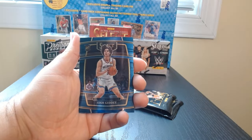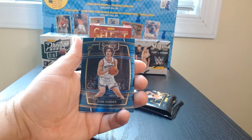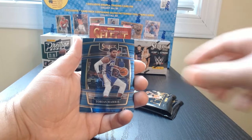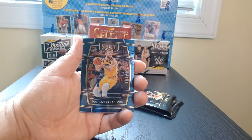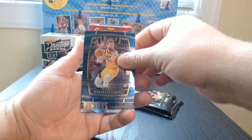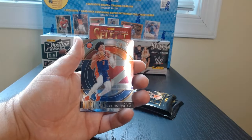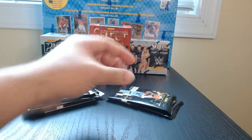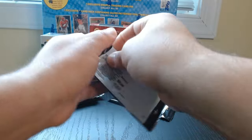These are always nice looking cards. So we got a rookie card of Josh Giddey, Tobias Harris, Sabonis with Indiana, and a numbered Cade Cunningham. Let's go over to the second pack.